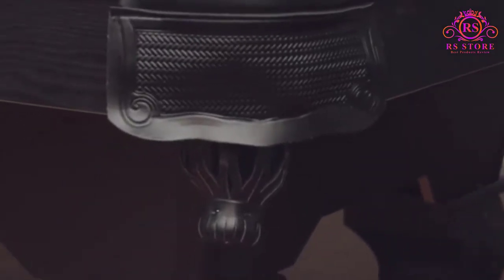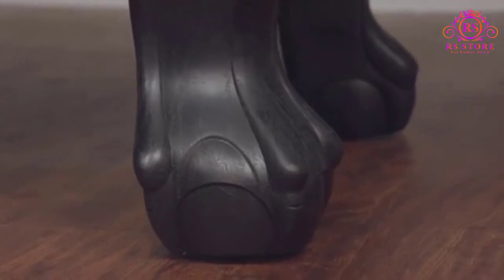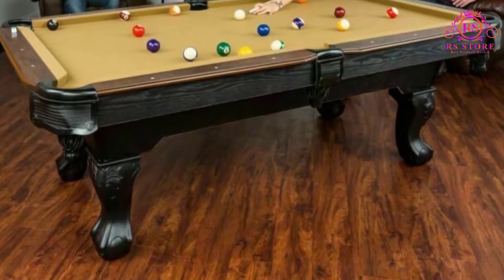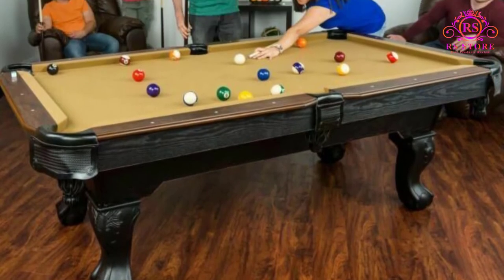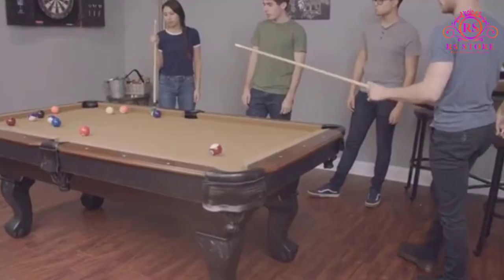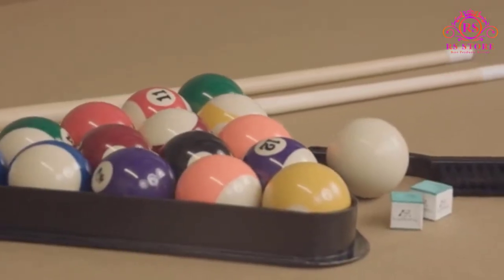It comes with all you need to play a game of pool. Some of the accessories included are a pair of wooden cues, a triangle, a table brush, and a set of billiard balls. Pros: durable construction and easy to assemble.